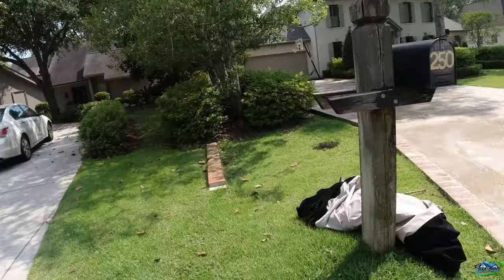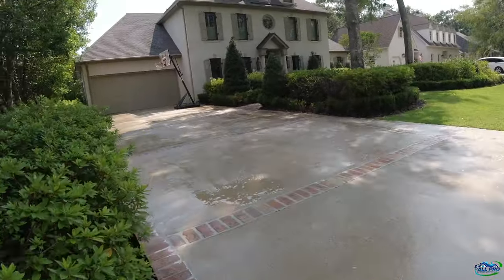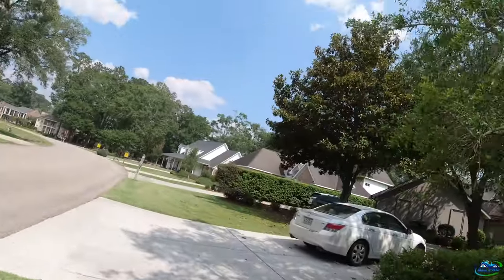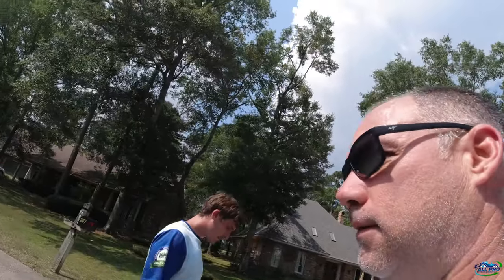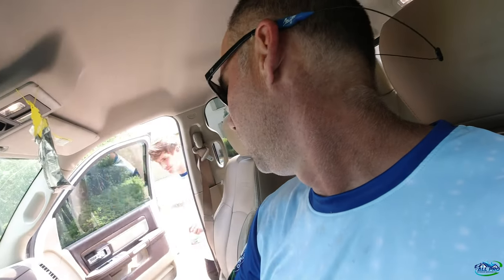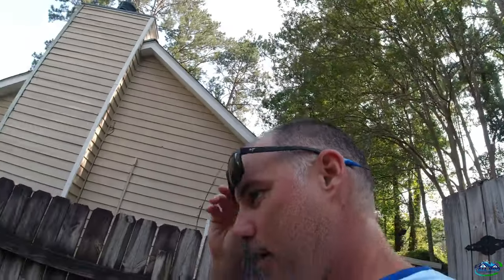We're done — 15, maybe 18 to 20 minutes max with the watering. All the spots are drying up nicely. We may call it a day — it's getting late. I gotta go look at two jobs and get them locked in. Come on Anthony, crank those BTUs — it's freaking hot.